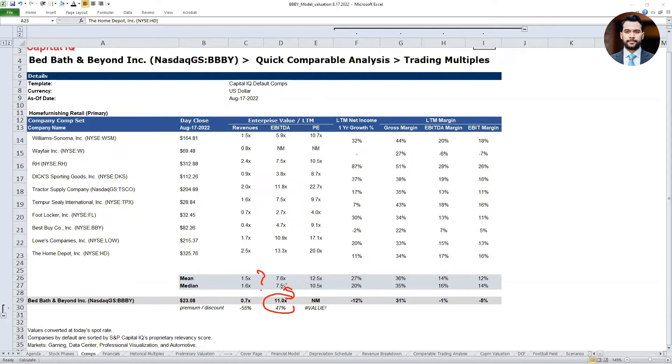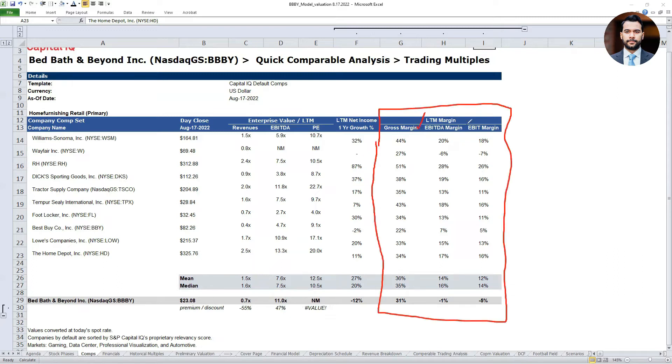That's a question and observation you need to perform your own analysis to answer. From a PE multiple standpoint, look at the peer group — they're trading between 12.5 and 10.5 times. Bed Bath and Beyond on a last-twelve-months basis has negative earnings, which means they're not profitable yet — this is a big red flag. Looking at profitability represented in the form of margins: from a gross margin standpoint the industry is between 35% and 36%, while Bed Bath and Beyond is below that at 31%.